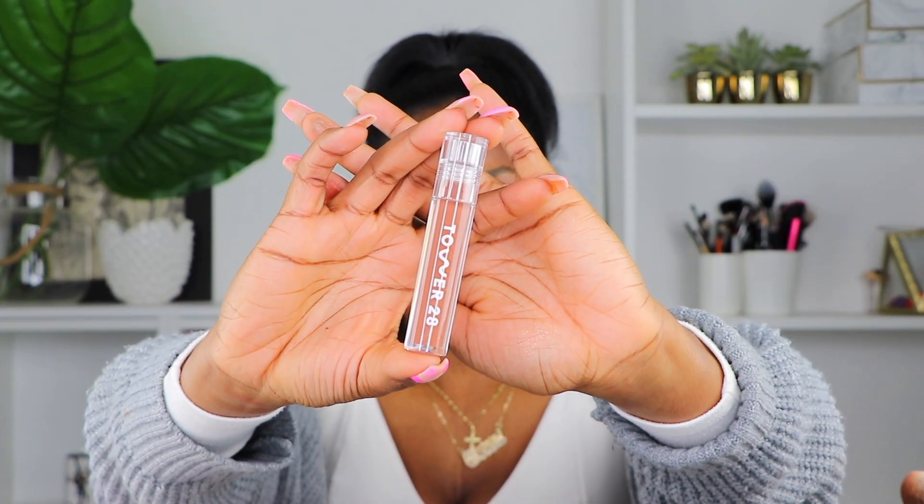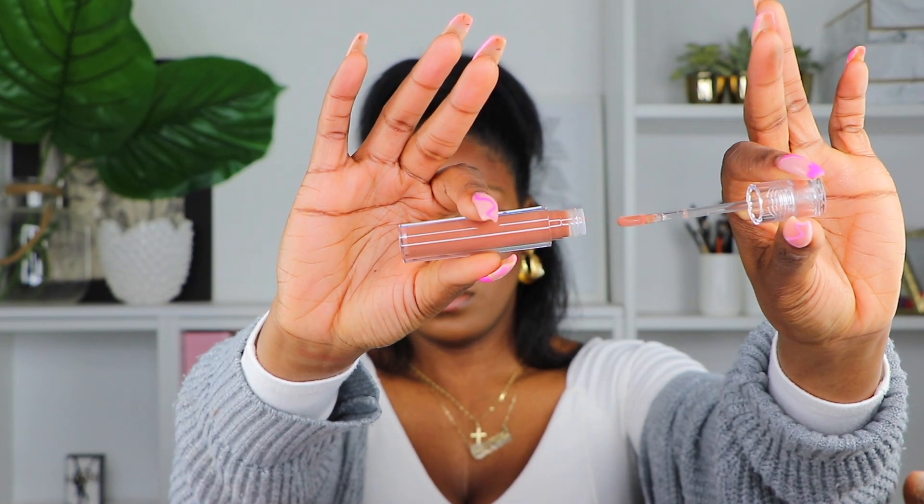Next for lips I got something from Tower 28 — I never tried any of their products before. I believe they're like organic or clean beauty. I just needed a lip gloss and said why not give it a try since it was super popular. This one is in the color Almond. I won't be trying it on today since I'm already wearing lipstick, but this brand has been getting a lot of great ratings so I definitely suggest it.